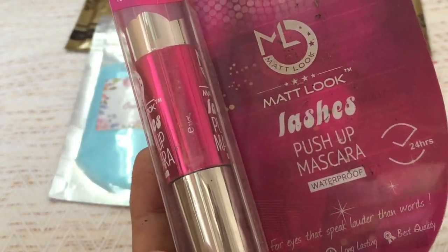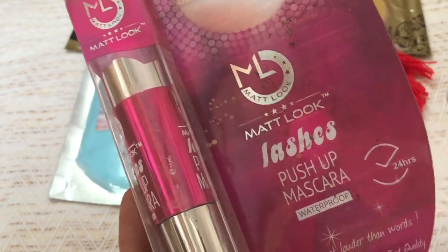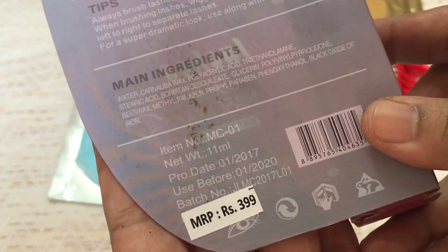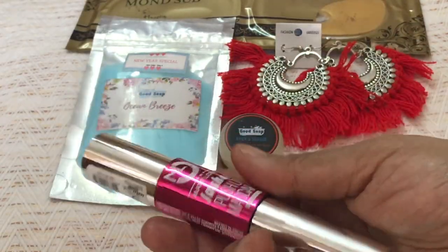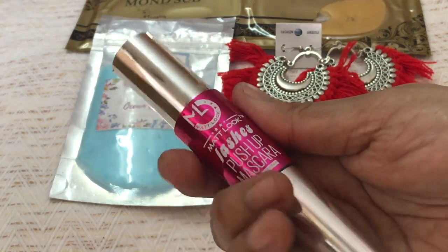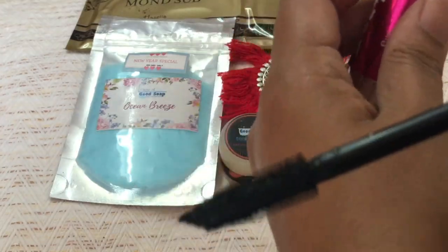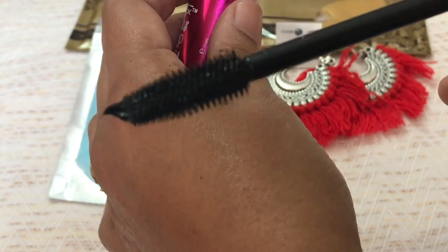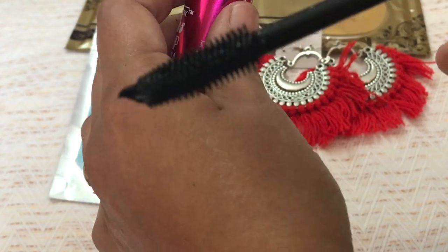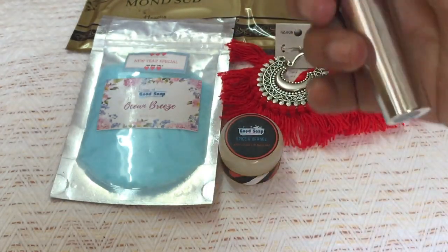The last product, which I believe is the star product, is the Matte Look Lashes Push-Up Mascara. It is a waterproof mascara priced at rupees 399. The packaging is beautiful and it looks like a very expensive product. It is an 11 ml product. The brush has a fine tip and the bristles are quite dense — I think this is going to be a very good brush, and I look forward to using this.